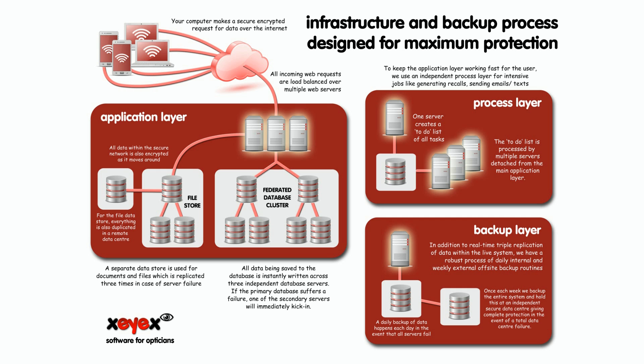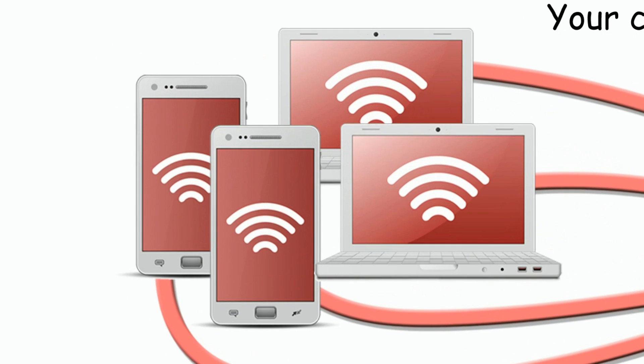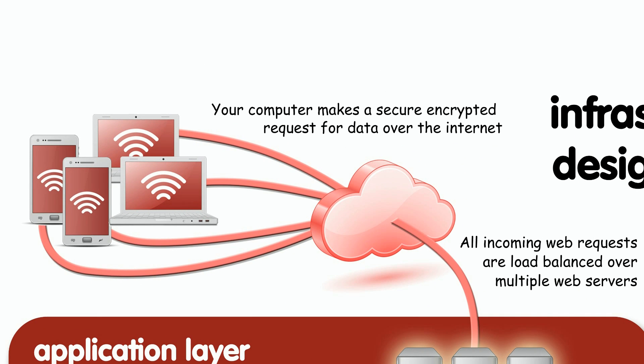At XIX, we have an infrastructure and backup process designed for maximum protection. Your connection to XIX is secured using SSL and the data is encrypted when it's sent over the Internet.